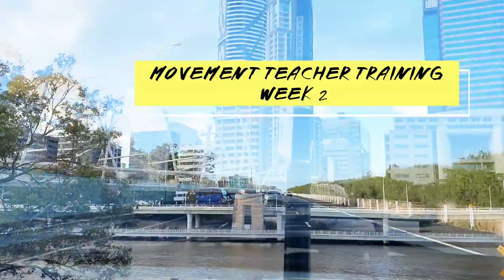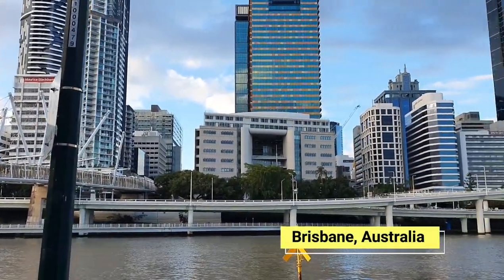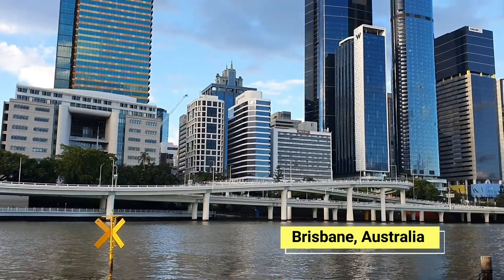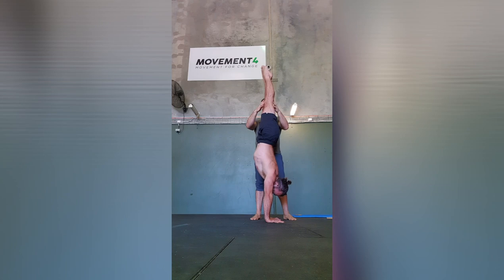This is movement teacher training week two for me. A drive two hours south to Brisbane from the Sunshine Coast to meet my teacher, Jackson Lennon, at his facility, Movement 4.